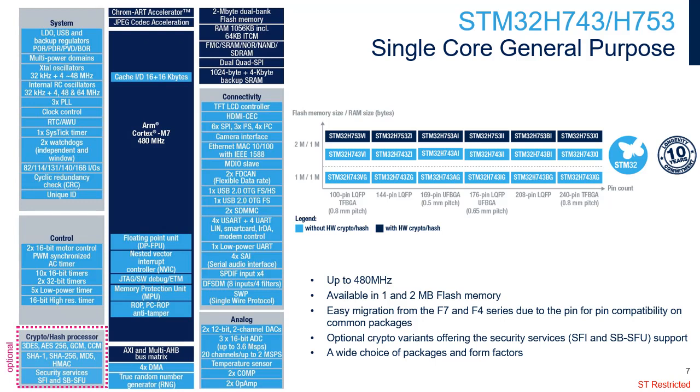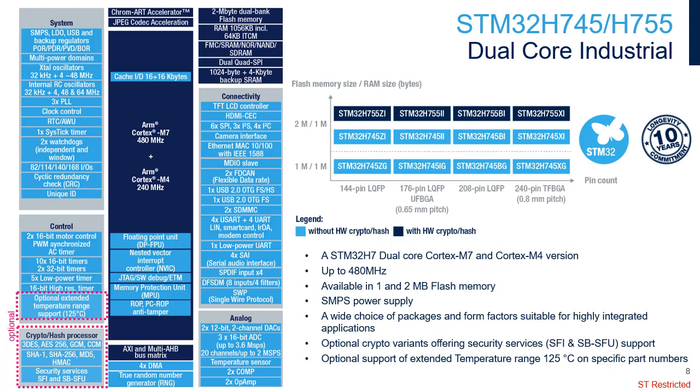The STM32H753 integrates a crypto hash processor, providing hardware acceleration for AES-128, 192, and 256, with support for GCM and CCM, triple DES, and hash functions including MD5, SHA-1, and SHA-2.